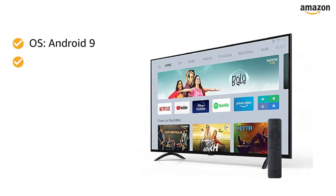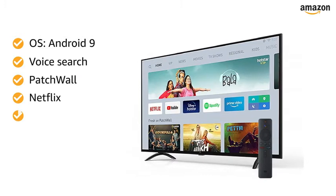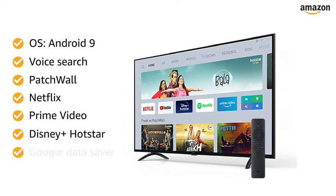This smart TV works with voice search and features Patchwall, Netflix, Prime Video, Disney Plus, Hotstar, and Data Saver.